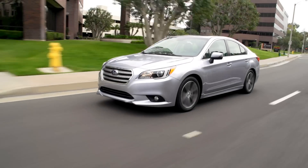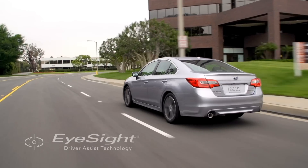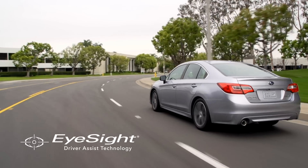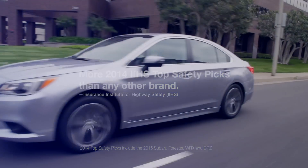Added convenience and peace of mind — that's what our owners enjoy every drive, thanks to our Subaru iSight driver assist technology. It's an important part of the reason Subaru has more 2014 IIHS top safety picks than any other brand.